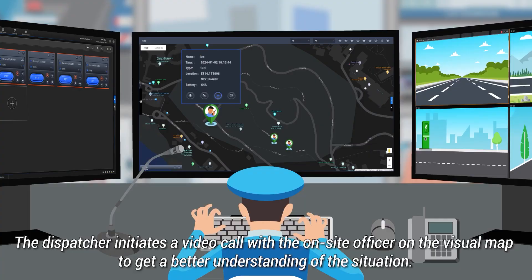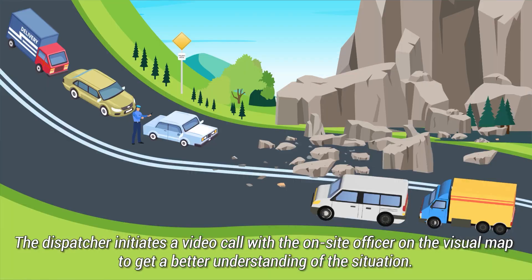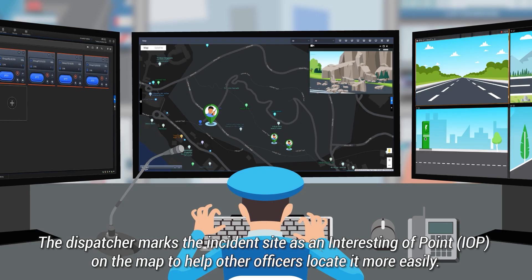The dispatcher initiates a video call with the on-site officer on the visual map to get a better understanding of the situation. The dispatcher marks the incident site as a point of interest on the map to help other officers locate it more easily.